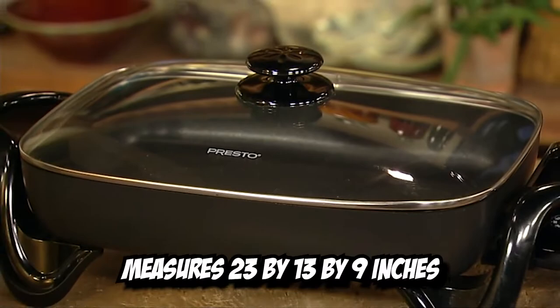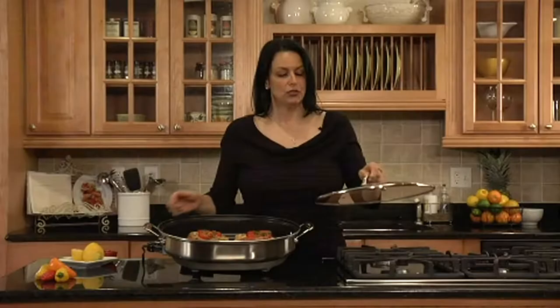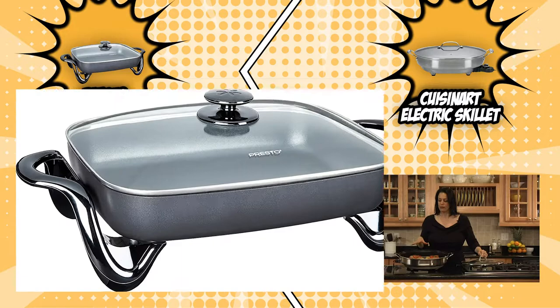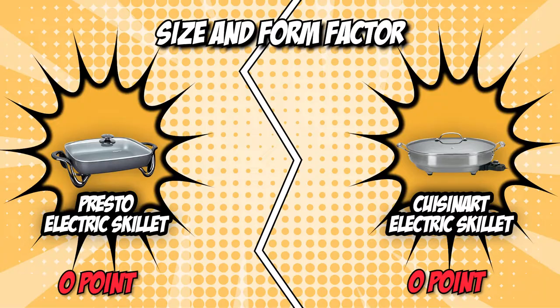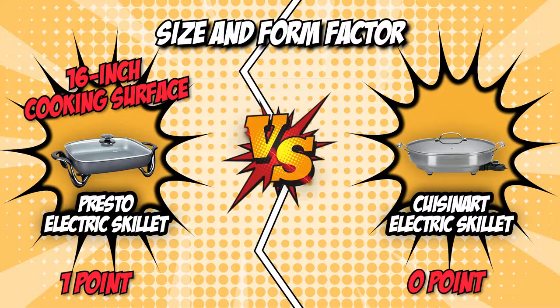The Presto Electric Skillet measures 23 by 13 by 9 inches, while the Cuisinart Electric Skillet measures 13.5 by 19.75 by 6 inches. Although the Cuisinart Electric Skillet comes with a more countertop-friendly design, it's worth noting that in terms of cooking surface, the Presto Electric Skillet has more to offer, making it a more attractive choice for those with a large family to cook for. With its generous 16-inch cooking surface, the first point goes to the Presto Electric Skillet.